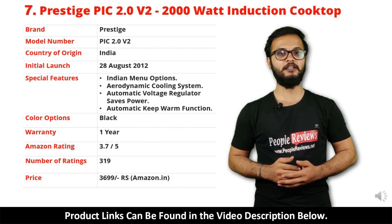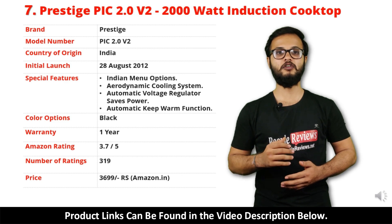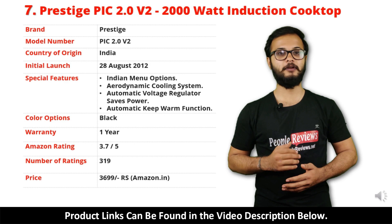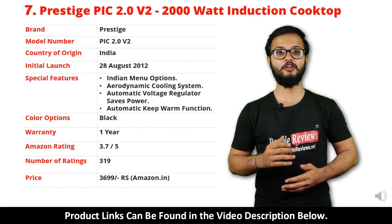It comes with 1 year warranty and it is available in black color. It has got 3.7 out of 5 rating and over 3,190 people rated this product on Amazon. You can buy this product on Amazon for just Rs 3,699.